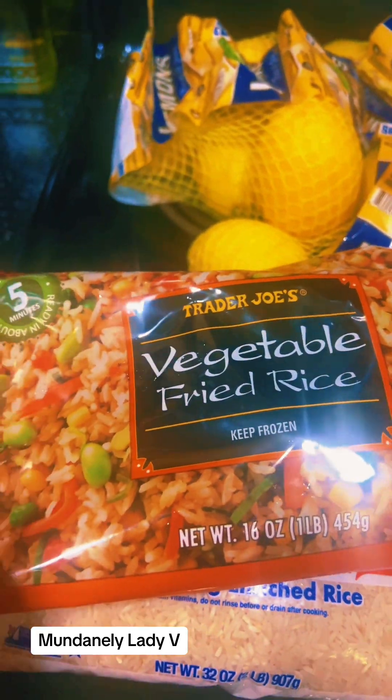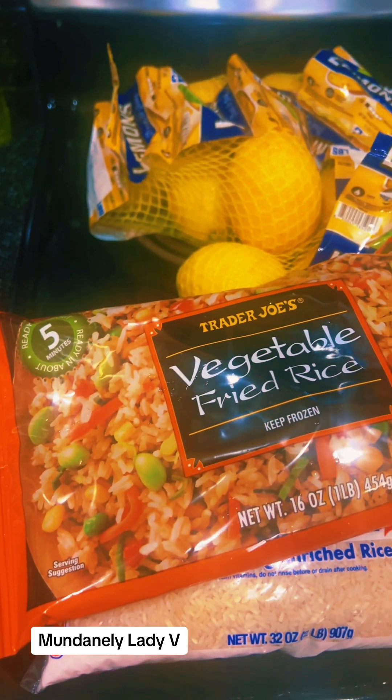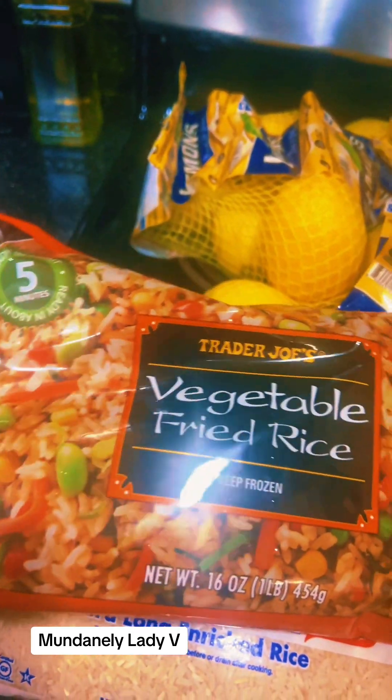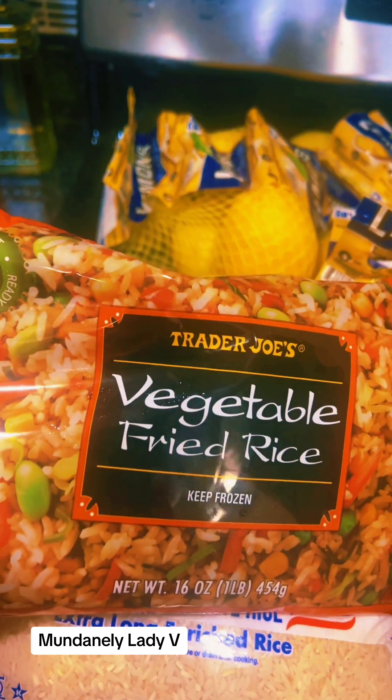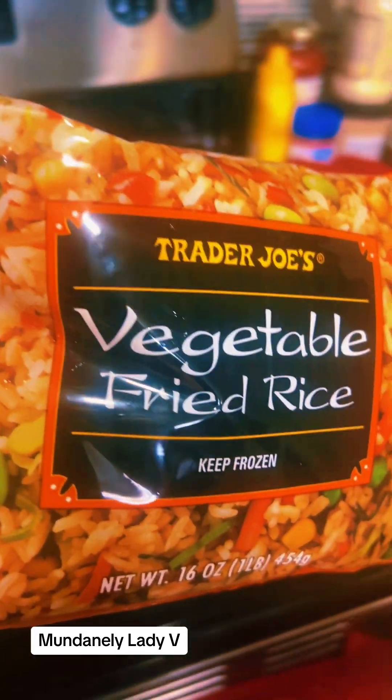I'm kind of pulling back a little bit from meat — not that I'm going vegetarian, but I'm just on that kick right now. So this is a vegetable fried rice, and this is an oldie but goodie as well.